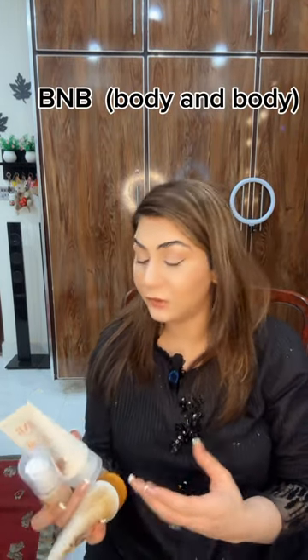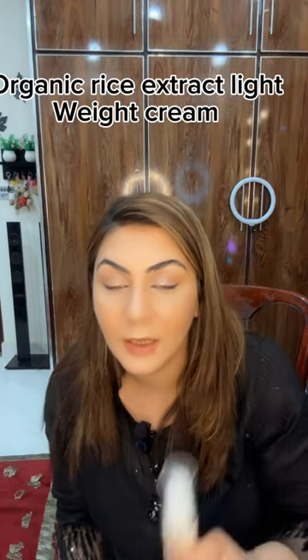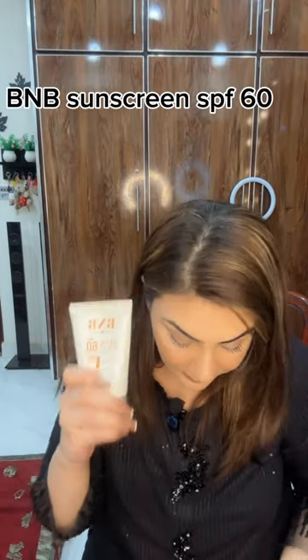I am using this B&B body brand rice series. This is the convenience rice series available locally. So first of all, it's a rice cleanser, then it's a serum, then it's a moisturizer, and then it's a sunscreen. And it's also a scrub.